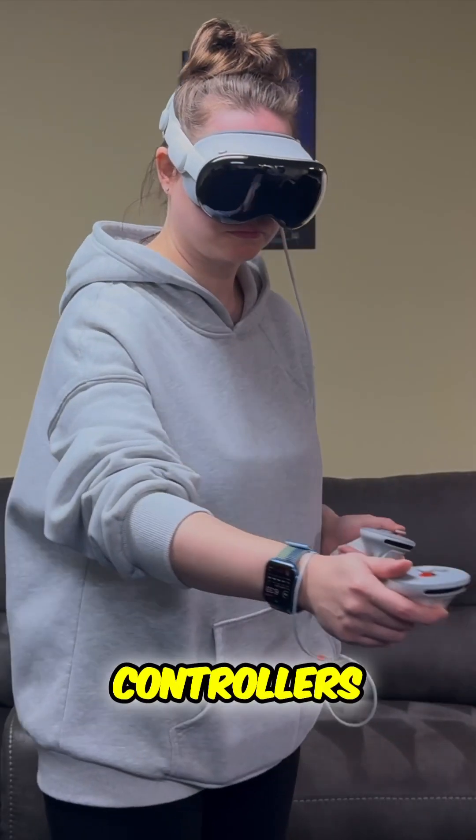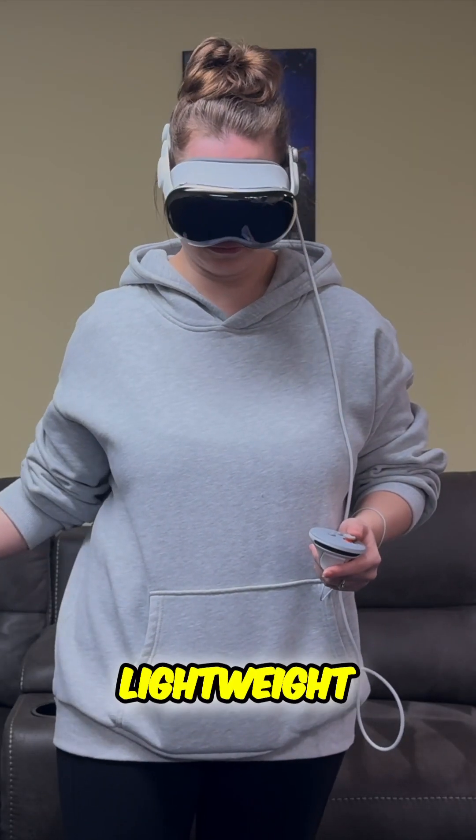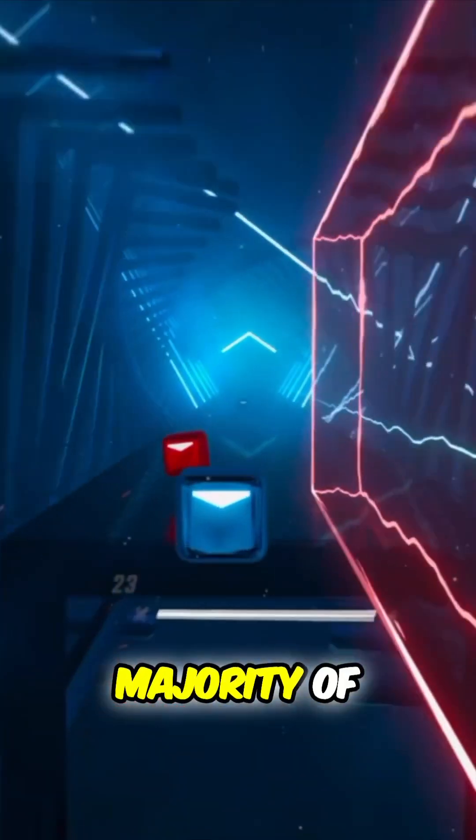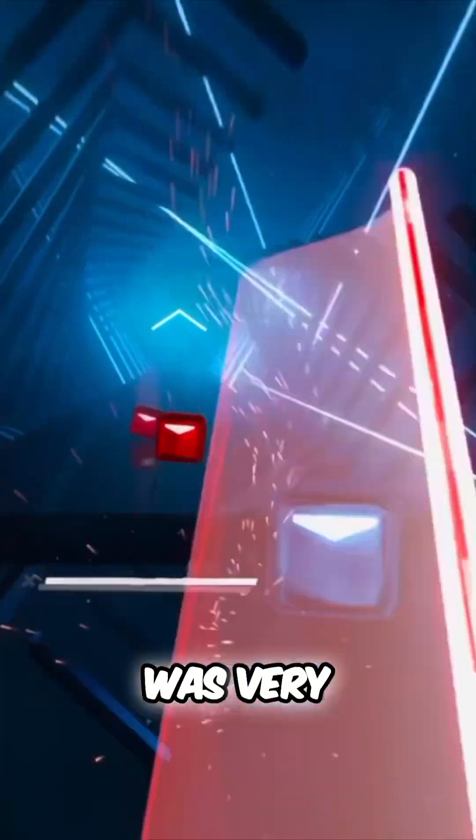While gaming, the controllers really felt great in hand. They're ergonomic and lightweight, and the buttons, joysticks, and triggers felt great as well. For the majority of the time, the controllers worked well and latency was very low.